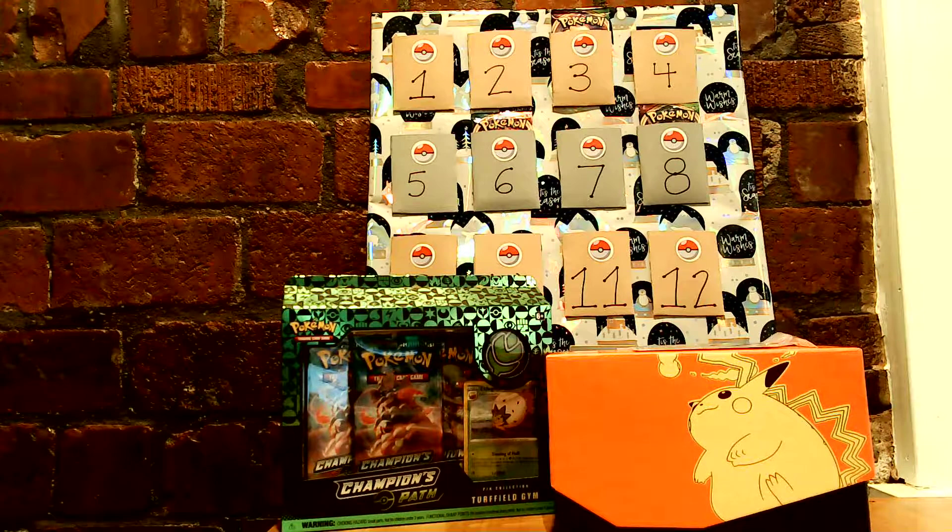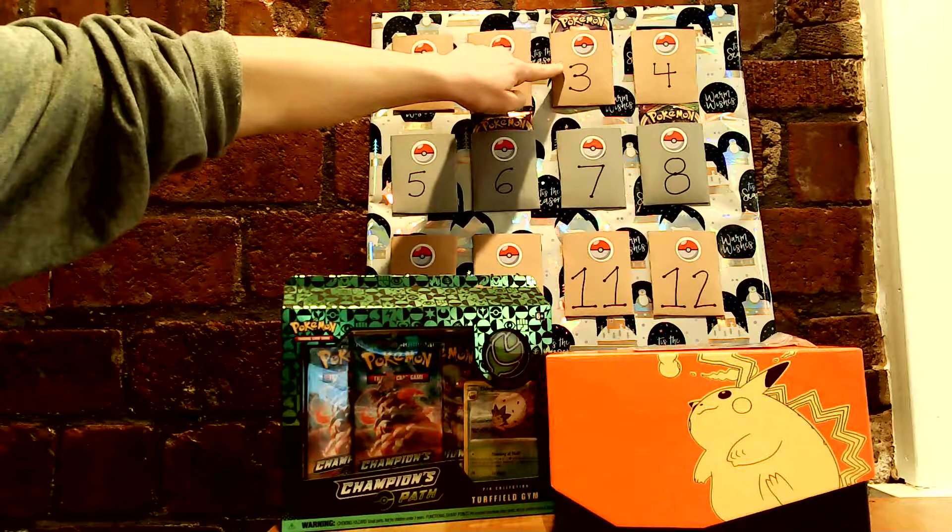Welcome back. This is Last Laura with the next day of our Advent calendar. Here we are on day number three.